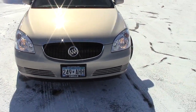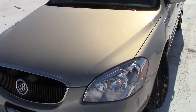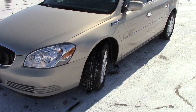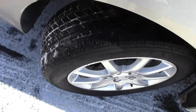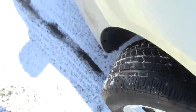Under the hood is probably the greatest motor ever made — the 3.8 liter V6 from GM, or the 3800 as most people call it. This thing gets 25 miles per gallon on the highway and 16 in town, so very good gas mileage. The tires also have very good tread left on them.